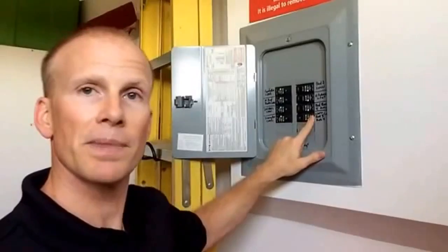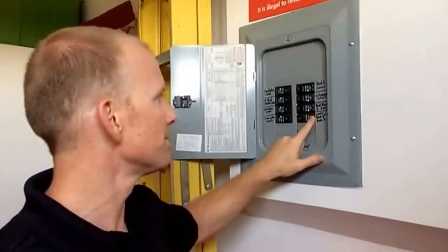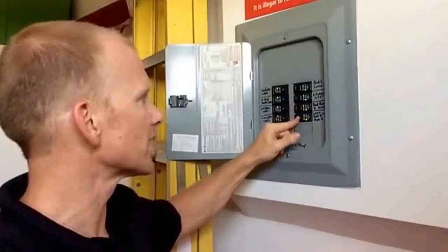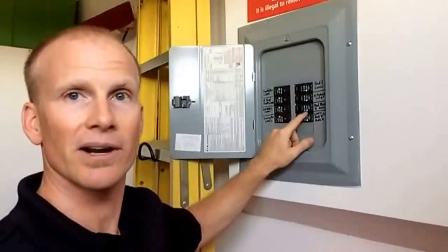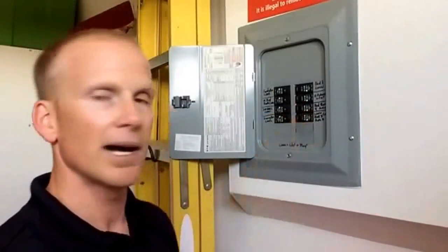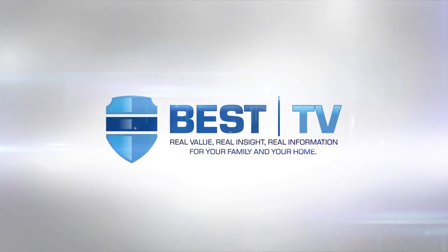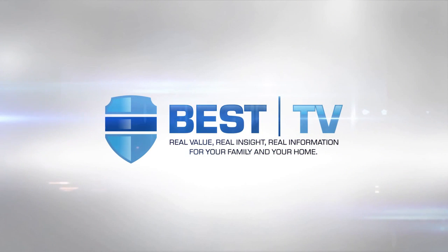I hope that helps and provides you some value and a little bit of education so you can look into getting some of these, because they are very valuable. Thank you guys for watching and have a great day.